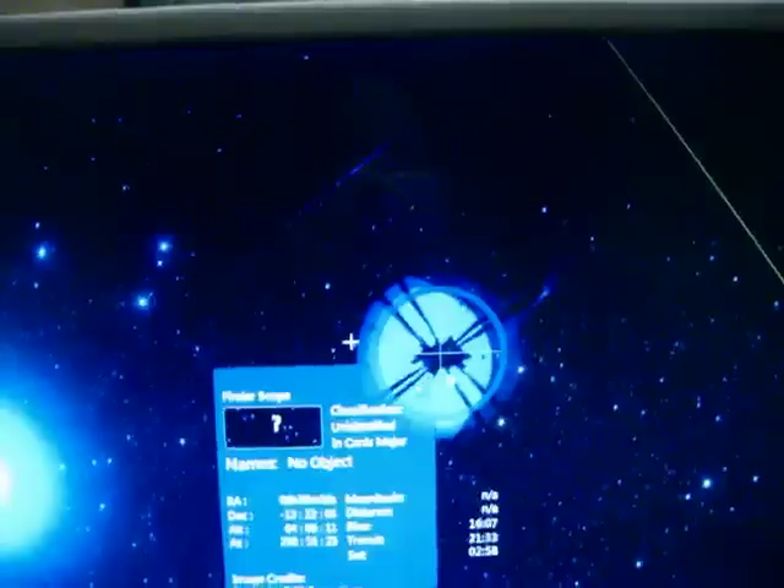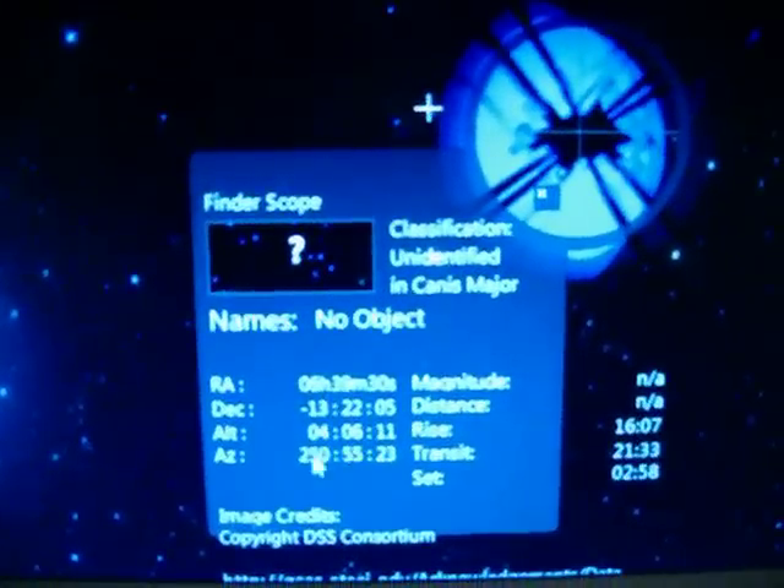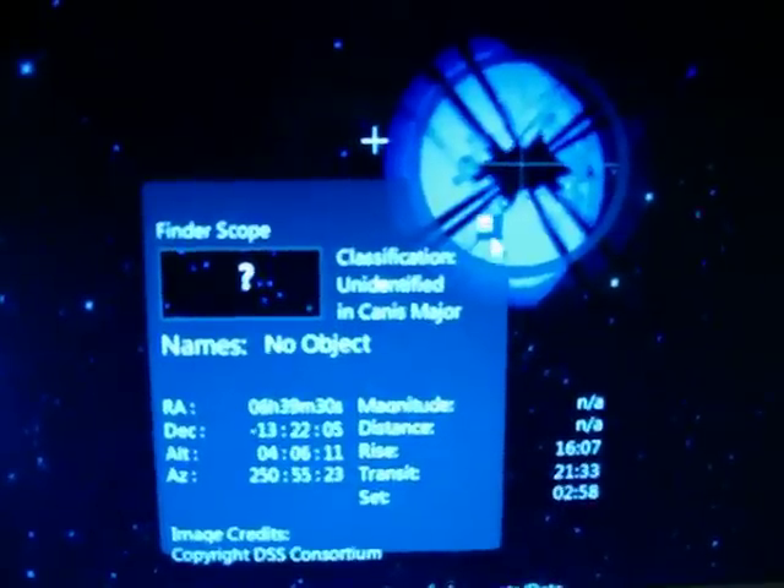What the hell — unidentified. I mean, if it was a satellite, it should tell you, right, that that is a satellite. What the hell is that?